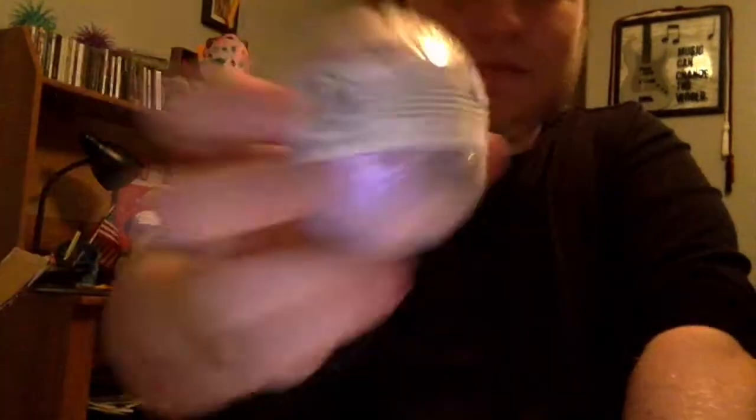Next we have the February full moon bath bomb. That's good — this has a very floral scent to it. It says it's filled with a floral earthy blend of lavender, garden mint, and wild rose. Yeah, so it smells like a nice little bouquet of stuff.